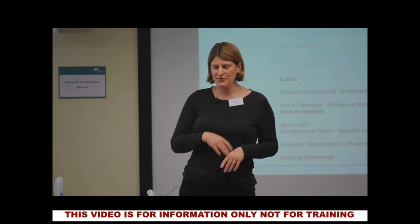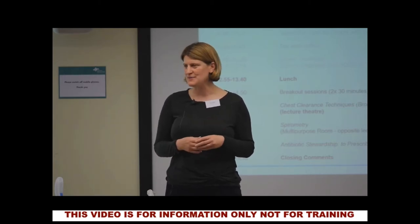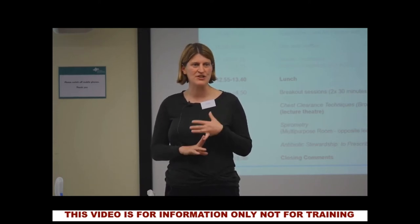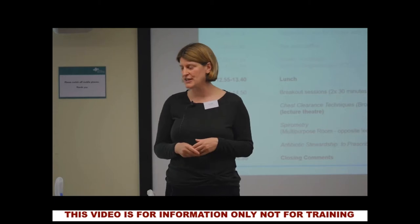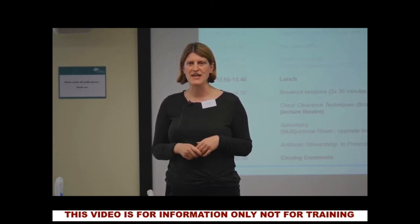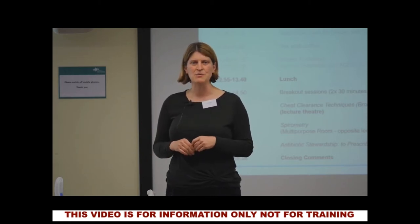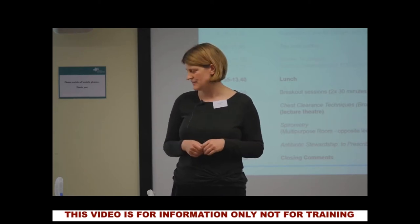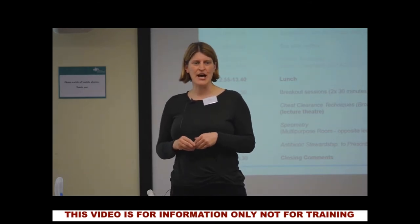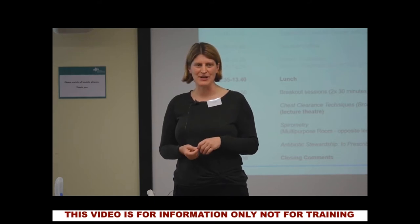Hopefully over this session we'll teach you that physiotherapy isn't just take a deep breath and cough. There's more to the techniques than that and we'll cover a few different ones. One called autogenic drainage, which basically means self drainage. A technique called active cycle of breathing, which is a combination of techniques. And then we'll look at a few different adjuncts we can add into the management of our patients if the other techniques aren't effective. The first one we're going to talk about is autogenic drainage, developed by a Belgian physio called Jean Chevalier a number of years ago.